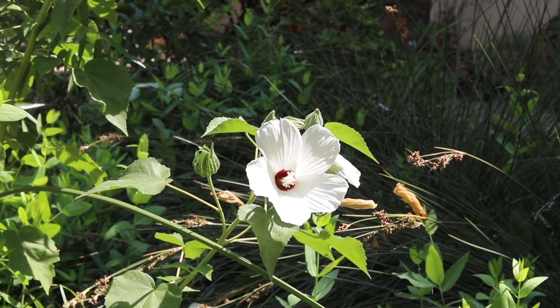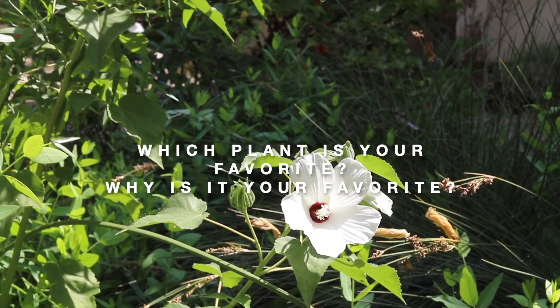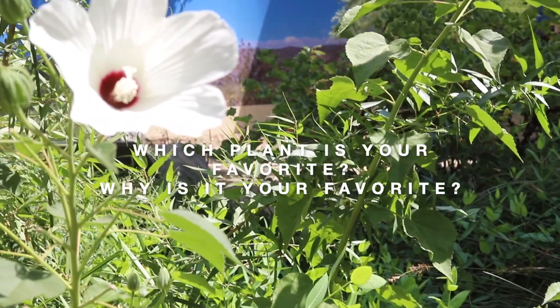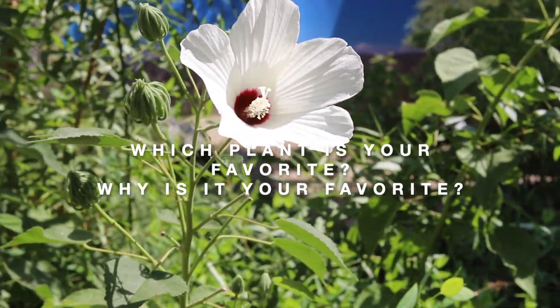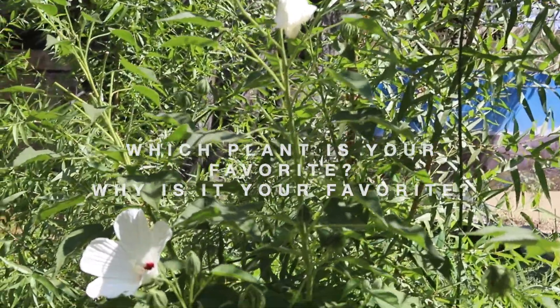Did you have a favorite plant on our tour? Which plant was it? Why was it your favorite? Please feel free to pause this video to discuss your favorite plant with a partner or write down your answers on a piece of paper.